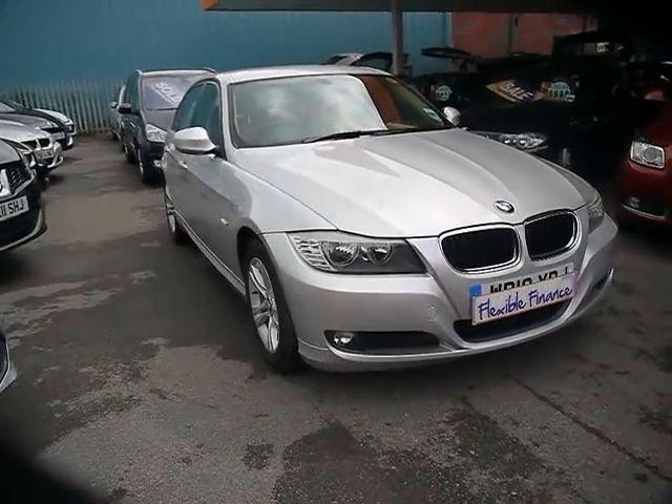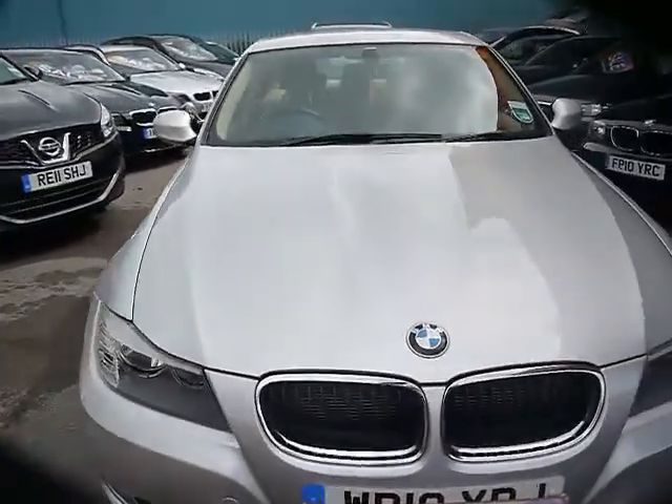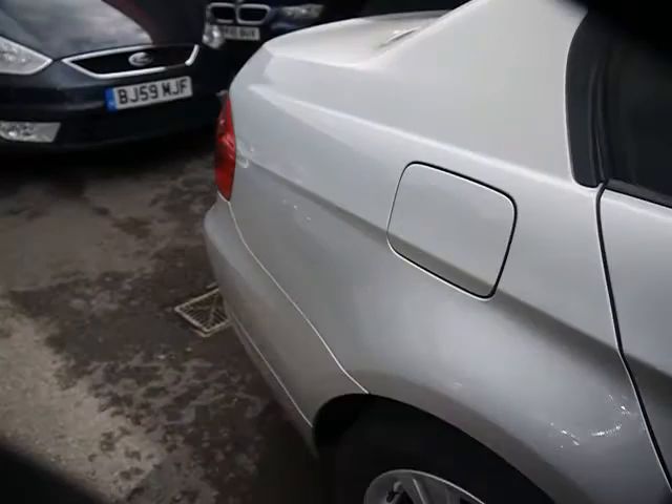Welcome to Imperial Cars. Today we have a 10-plate BMW 3 Series to show you — a 4-door saloon finished in silver. We're going to take you around the car so you can get a better idea of condition and certain features, including 16-inch alloy wheels and great condition bodywork.